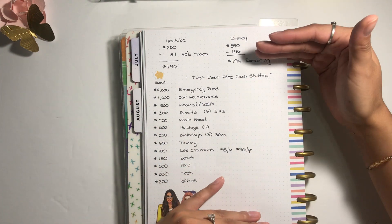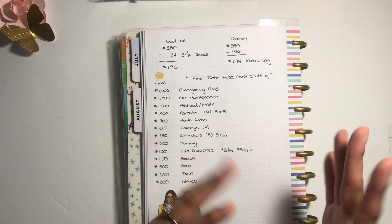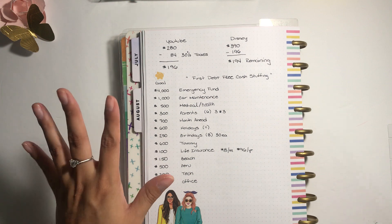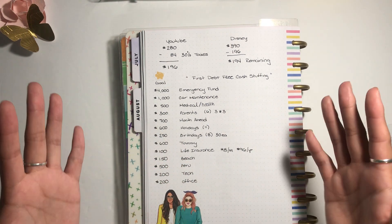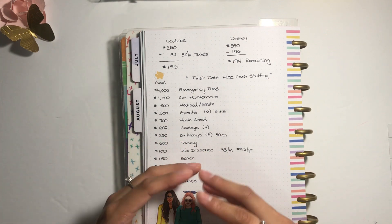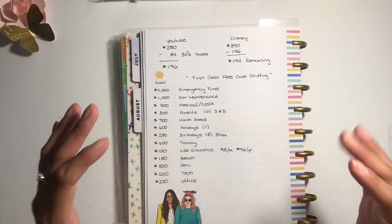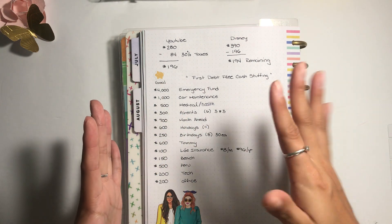I'm planning to alternate outings — one time maybe a restaurant with my dad, movies with my mom, then switch. I'll need three hundred dollars to do so. I'm ballparking maybe 30 to 40 dollars per outing for both of us, depending on the place. For being a month ahead, I put 700 dollars — that covers literally everything bare bones: myself, Tommy, car insurance, everything I have going on.